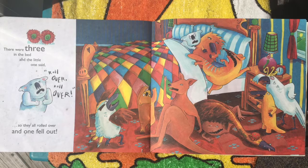There were three in the bed and the little one said, roll over, roll over, but they all rolled over and one fell out.